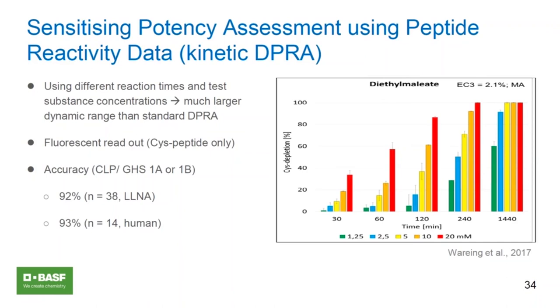Thank you, Susanne. We have seen from the slides that these defined approaches have pretty good predictive capacity, both for binary classification and some also for potency prediction. In some cases, they appear to be even better than the in vivo animal test for predicting responses in humans. This potential of defined approaches was discussed in the context of a workshop of the International Cooperation on Alternative Test Methods, where more than 20 regulatory authorities worldwide from the US, European Union, Korea, Japan, China, Canada, and Brazil were represented, and there was a general consensus on their value.